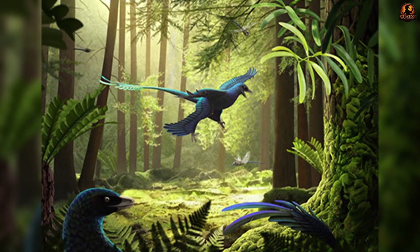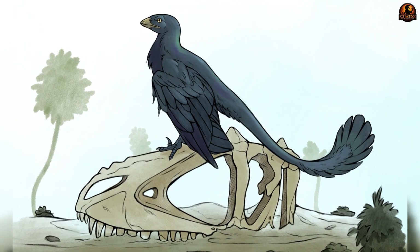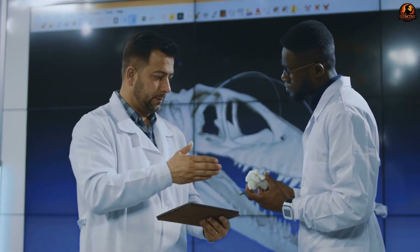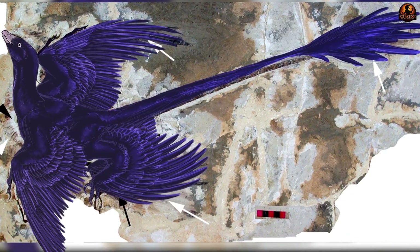In Microraptor's case the effect would have made its feather coat dynamic — not a uniform black but a living surface that gleamed in sunlight or dappled light through forest canopies. For scientists this finding challenged decades of reconstructions that treated feathered dinosaurs as uniformly dull, instead suggesting that visual impact had already become a factor in dinosaur evolution.